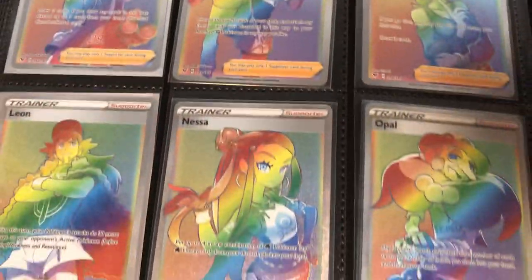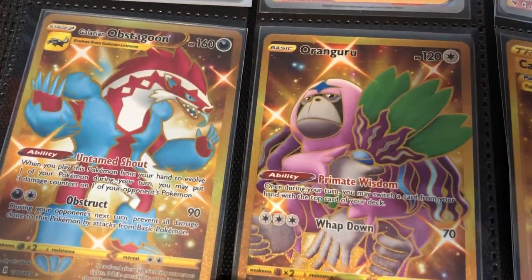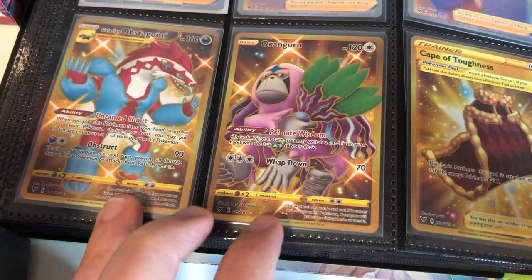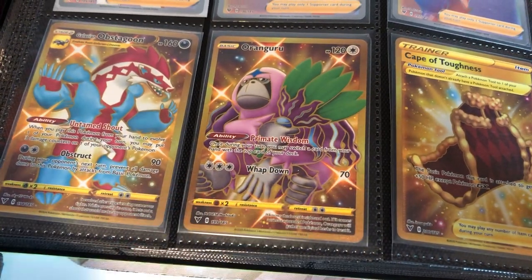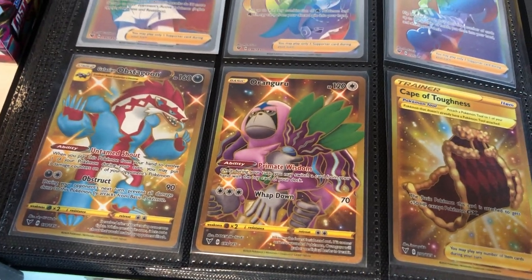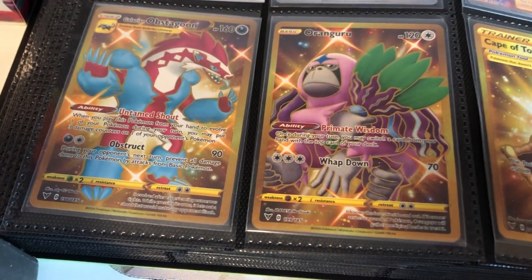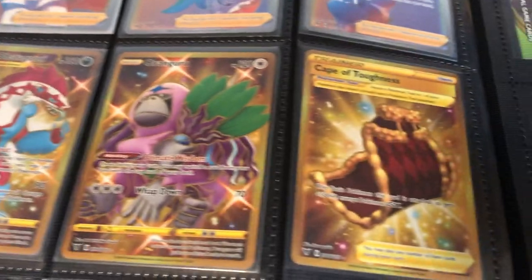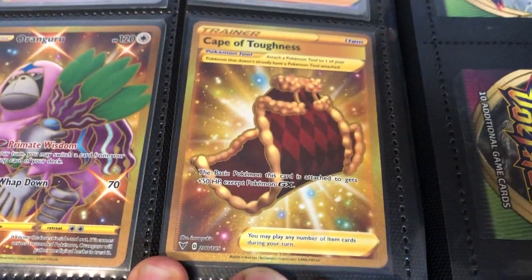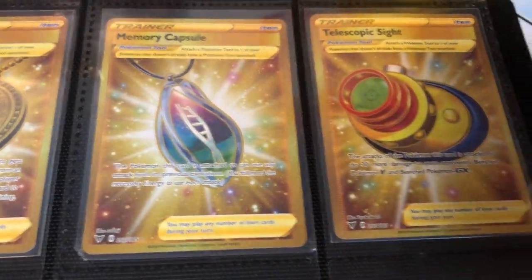Galarian Darmanitan, Colossal, Aegislash, Togekiss rainbows, and some rainbow trainers. And the gold cards of this set — there's an Obstagoon and a Oranguru. These gold cards are actually shiny, which is cool. In the more recent sets when we got gold cards for V Stars and Vs, we actually didn't get any shiny ones, which is a bit disappointing — they just kept them as the normal colour. And we get some trainer gold cards: Cape of Toughness, Hero's Medal, Memory Capsule, and Telescopic Sight.